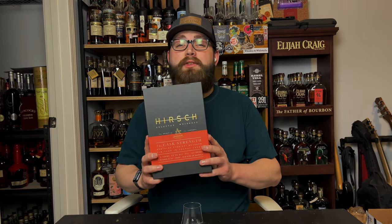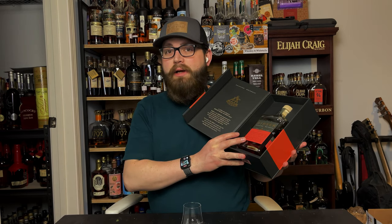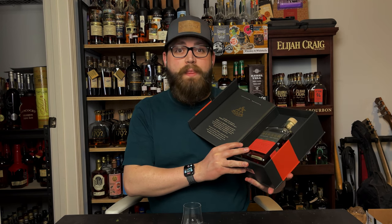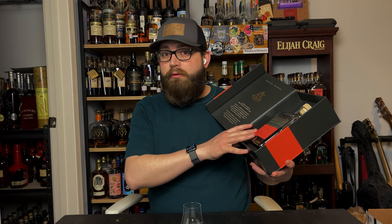Hey guys, Chad here with Atmanelli Bourbon, and today we're going to be talking about Hirsch Cask Strength Kentucky Straight Bourbon Whiskey finished in cognac barrels. This was graciously lent to me by It's Bourbon Night for the purpose of this review. I did not spend any money on this, but let's go over the facts.